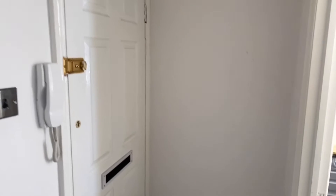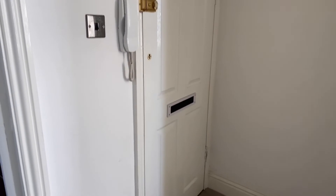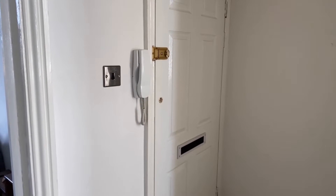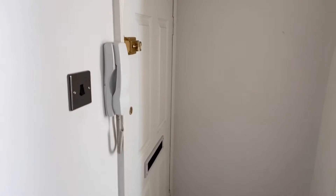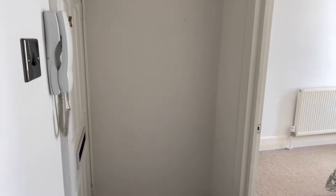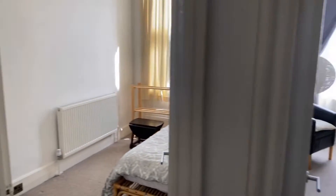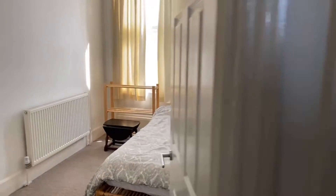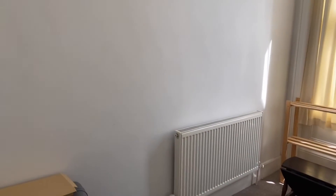You'll notice here the entrance to the flat door, just here where you have got the intercom phone just next to it. So if you have got any parcels, you can just buzz them in and go let them in from down the stairs. Now this flat is on the first floor, also just a short walk away from Margate train station and also Margate main sands. So really nice location if you do obviously like the beach.